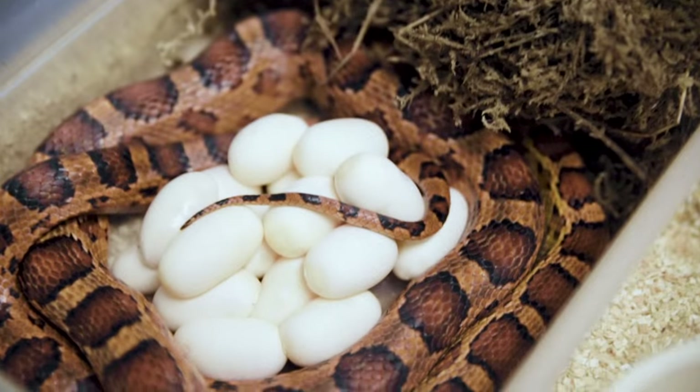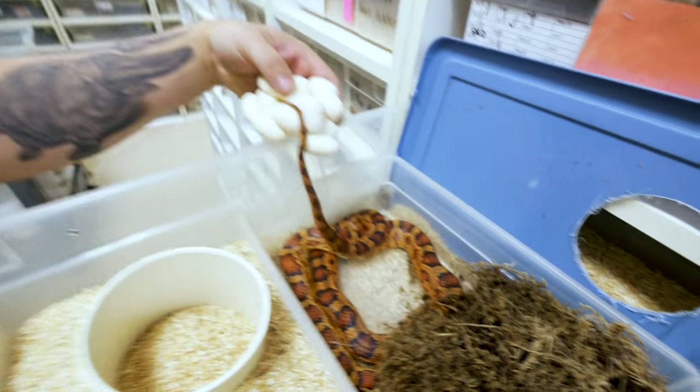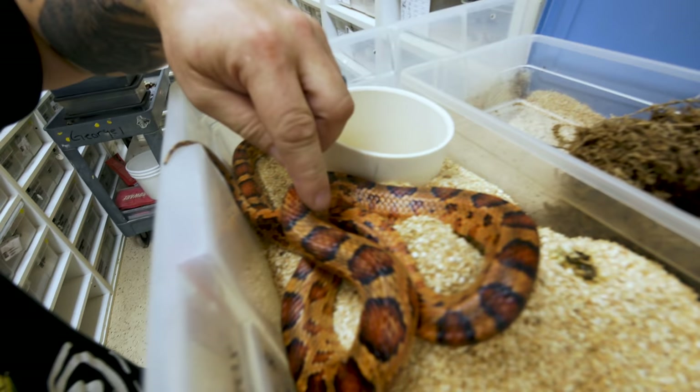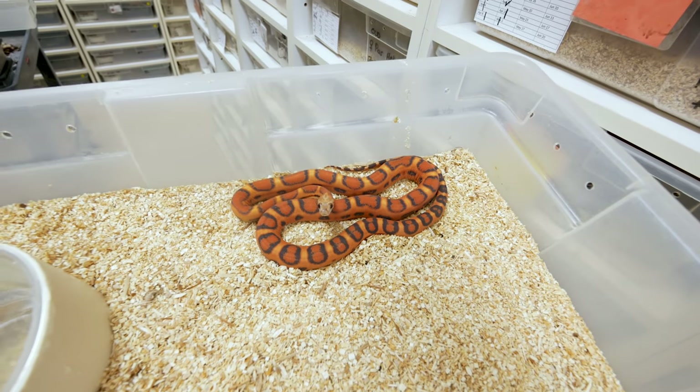It's that time of day to collect eggs - honestly my favorite time. There's just something about seeing a beautiful clutch of eggs that makes me happy. This is an Abbotts Okeetee that's het scaleless, bred to a scaleless Abbotts Okeetee. These are a line-bred Okeetee corn snake with beautiful black barring. Here's the actual scaleless Abbotts Okeetee right there - that is the papa of this beautiful clutch.